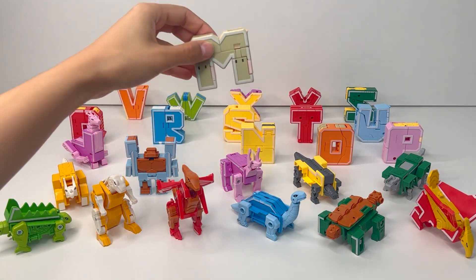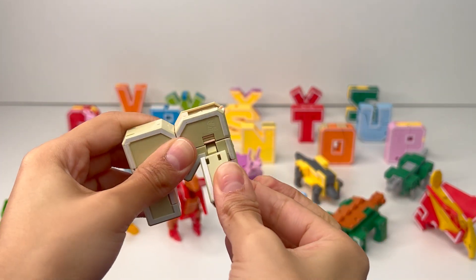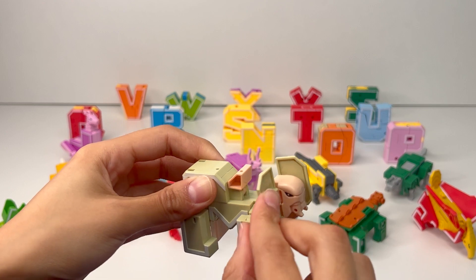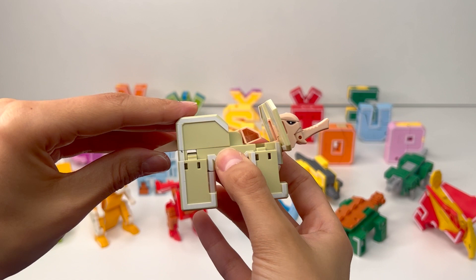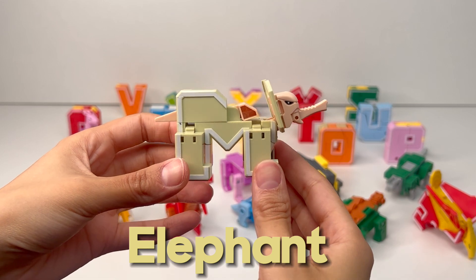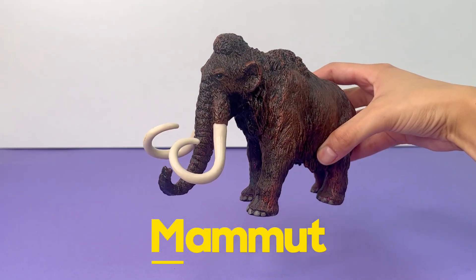The next letter of the alphabet is M. Let's see what it transforms into. It looks like these are going to be the front legs, and over here are the back legs. It's not a tail — it's a trunk! And the tail is over here. I think we got the elephant, the largest land animal in the world. M is for Mammoth, an ancient elephant from long, long ago.